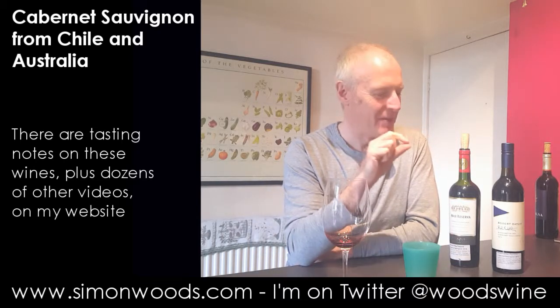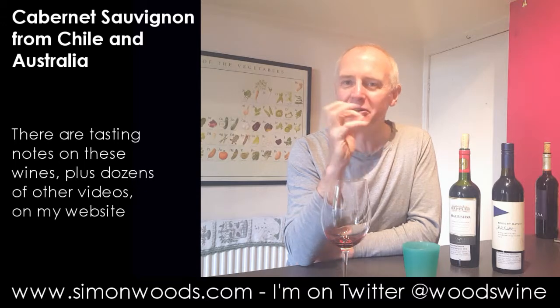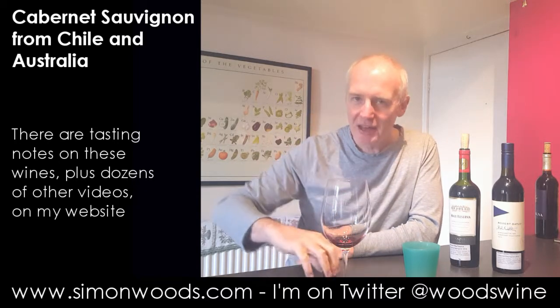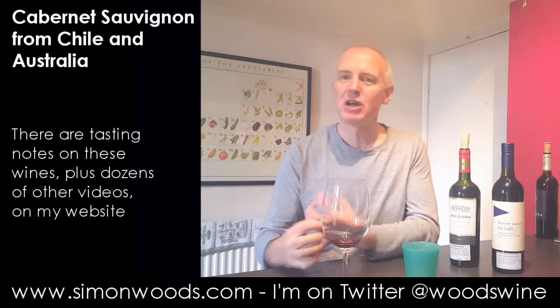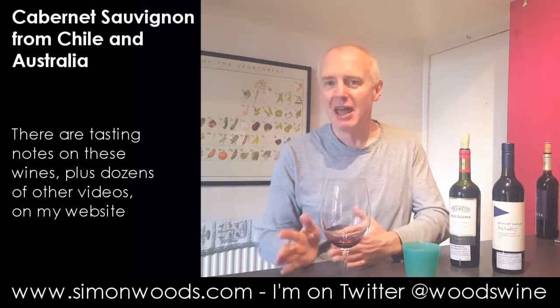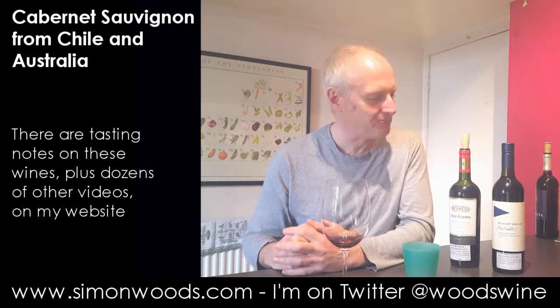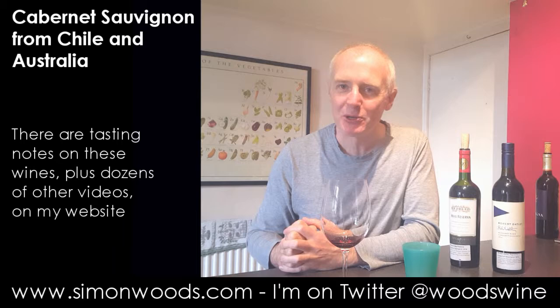Let's give this a swirl and see where the extra nuances come out. It's interesting, because yes, there are those fresh blackcurrant flavours, but then there's a very nice texture to it. The first one was maybe richer and plummier. Here it's sleeker, and I'm not sure which one I prefer.